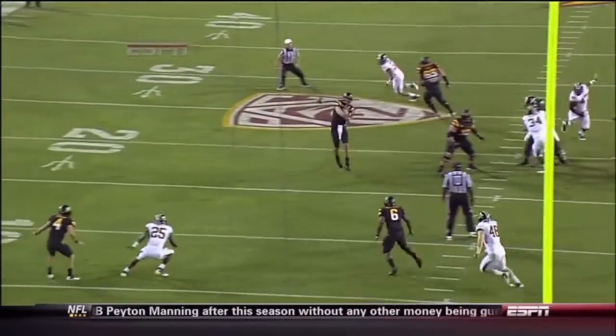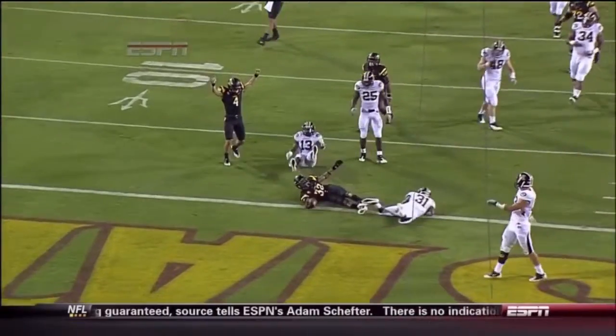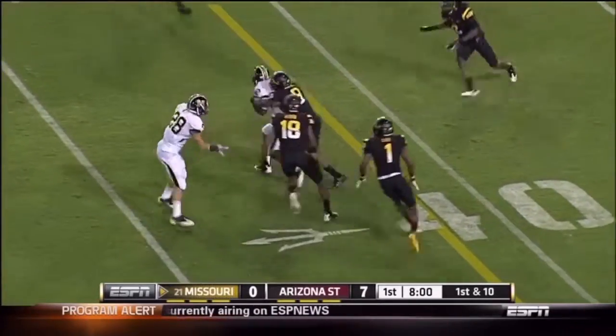Miles just hangs inside and makes essentially a one-handed catch. Franklin gets back to work and is able to connect with Marcus Lucas.